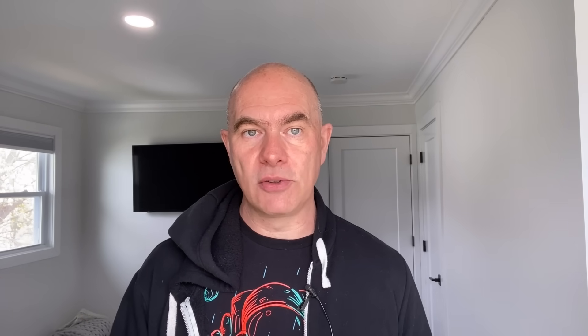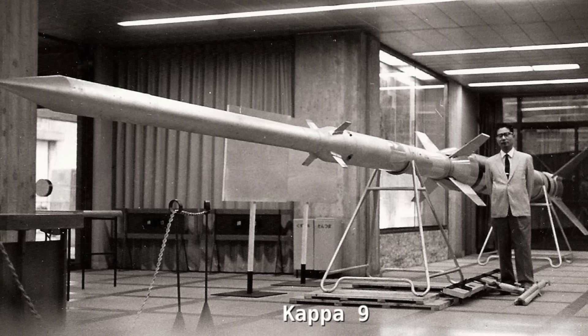The team had planned a series of rocket designs named after the letters of the Greek alphabet — Alpha, Beta, Gamma, and so on — but to hit the target in time, they decided to skip straight to Kappa. After several iterations, the Kappa-6 would be the first to hit the target altitude of 60 kilometers, and that was in 1958. The Kappa-6 was 5.4 meters long and 25 centimeters in diameter and massed about a quarter of a ton. That was the capability Japan needed to participate in the International Geophysical Year.